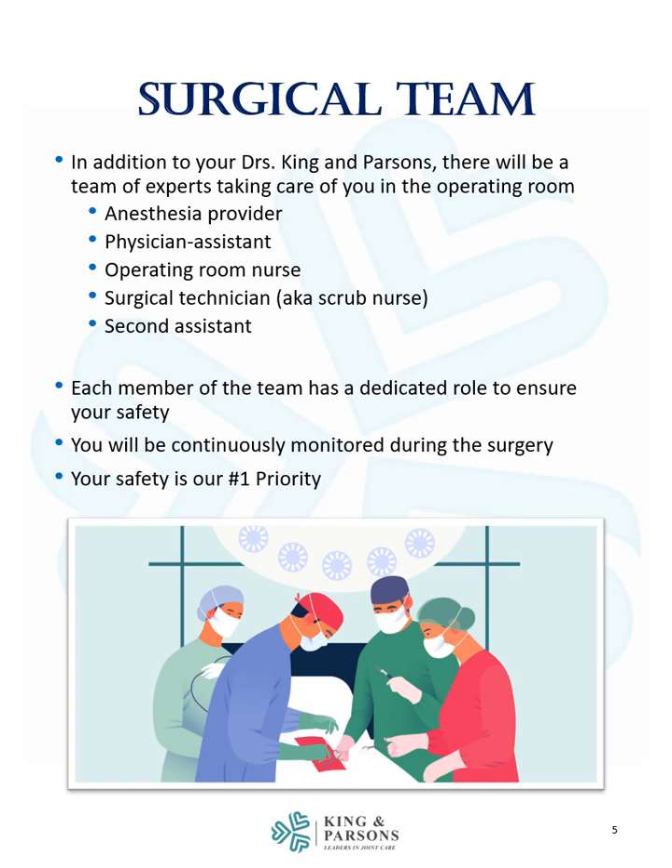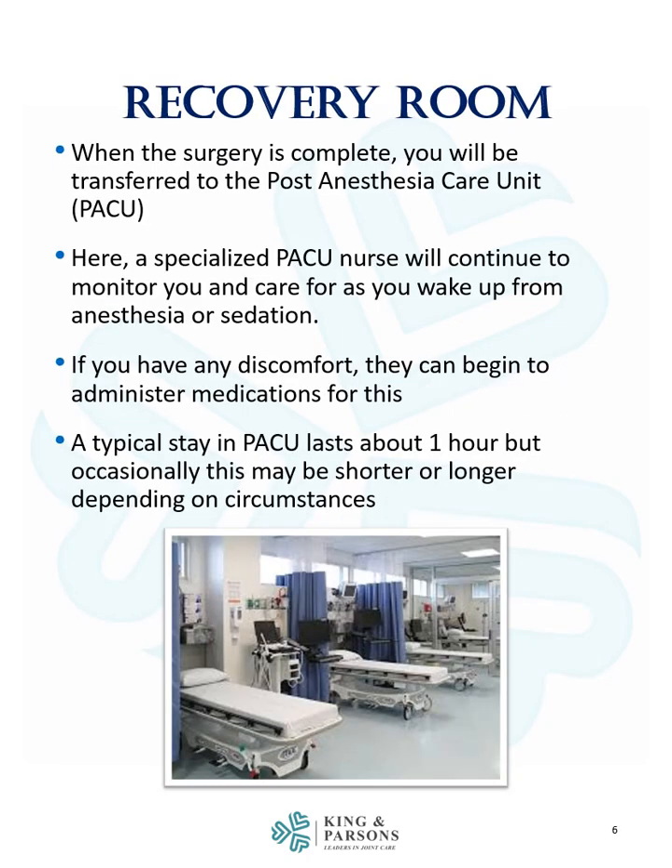You will be continuously monitored during the surgery and your safety is our number one priority. When the surgery is complete, you will be transferred to the post anesthesia care unit, also known as the PACU. Here a specialized PACU nurse will continue to monitor you and care for you as you wake up from anesthesia or sedation. If you have any discomfort, they can begin to administer medications for this. A typical stay in PACU lasts about one hour, but occasionally this may be shorter or longer depending on circumstances.